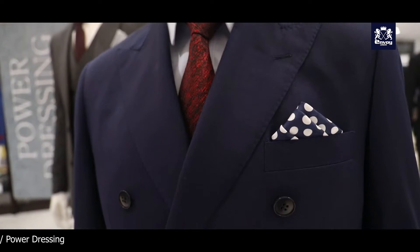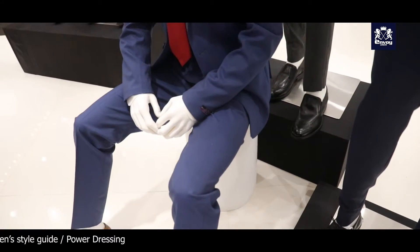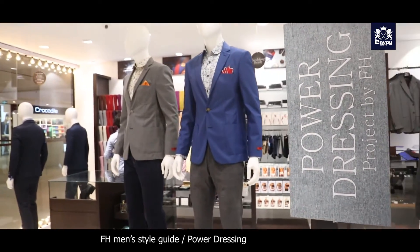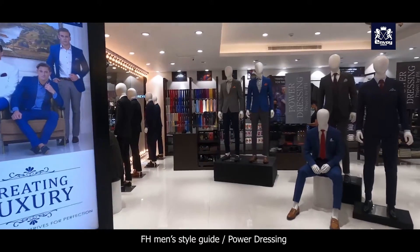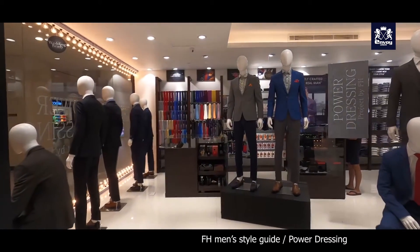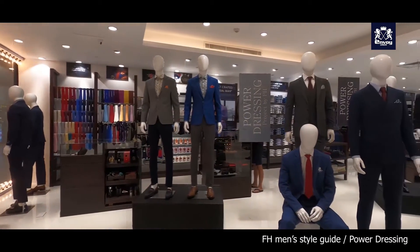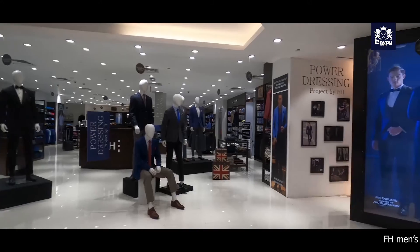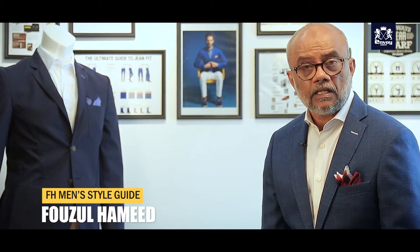This is called ceremonial — these are the jackets we have done. Keep checking my website and follow my channel. If you liked what I said today, please give a thumbs up. I hope you enjoyed today and see you next week. Until then, goodbye.